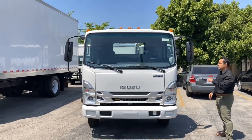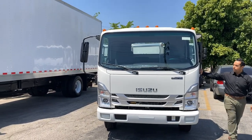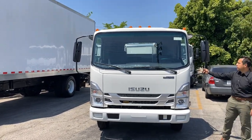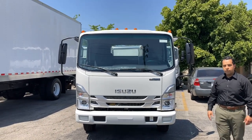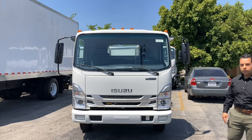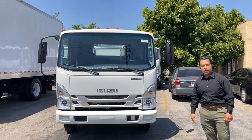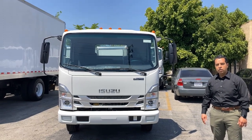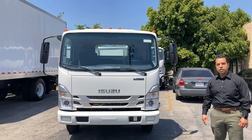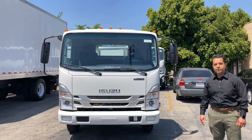One nice feature on these vehicles is the retractable mirrors, which have a set point and a memory point on the way back. This has been a brief review of the 2024 Isuzu NPR HD gas model. For any questions, feel free to call us at 323-517-5709 or visit our website at rwcgroup.com. Thank you.